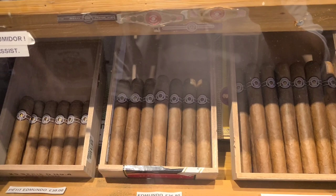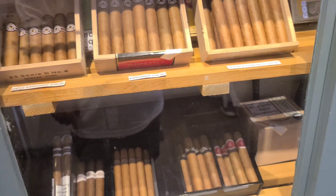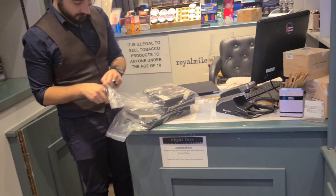On the Montecristo front, they have a Double Edmundo for 42 pounds, and they also have Vegueros. Again, you don't have to worry about quality here — you'll pay for these cigars, but they all carry the Hunter and Franco QC seal, so you're getting the best quality coming out of Havana.